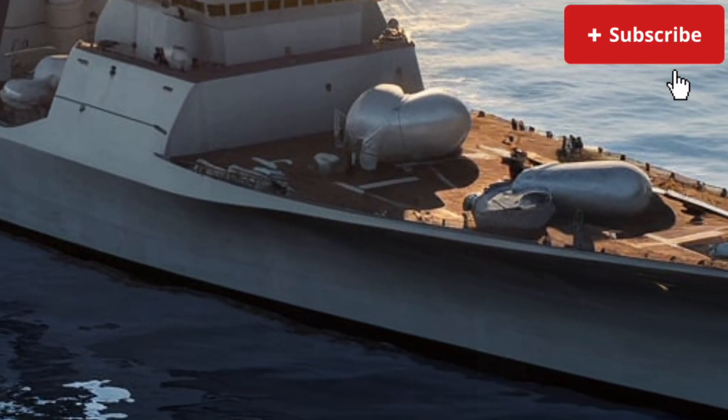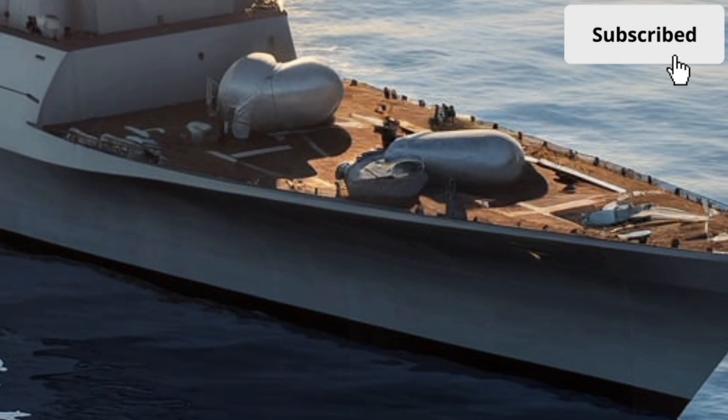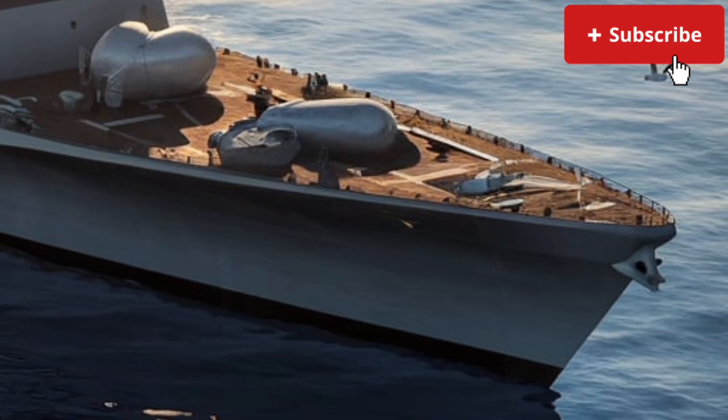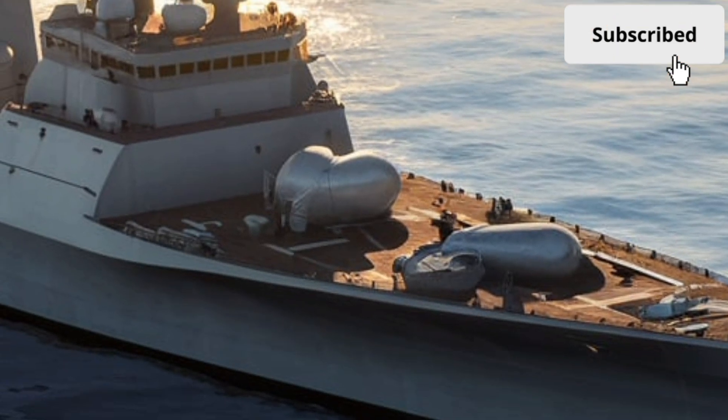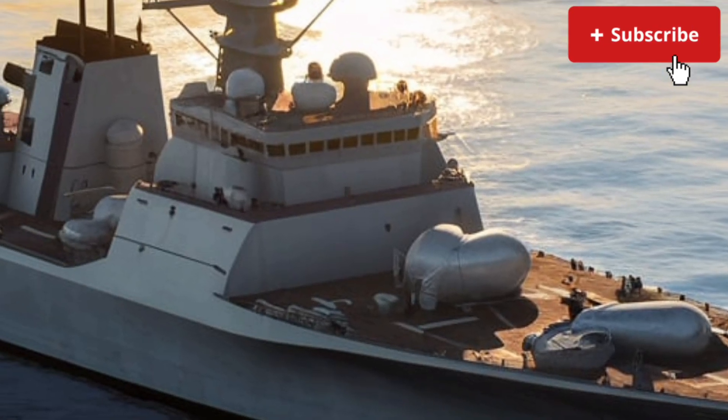As we wrap up today's deep dive here on Luxury Lane, the USS Zumwalt DDG-1000 reminds us that true innovation often comes with risk, debate, and high costs, but it also pushes humanity forward into new eras of design and capability.